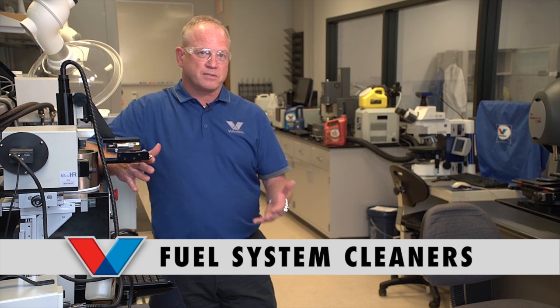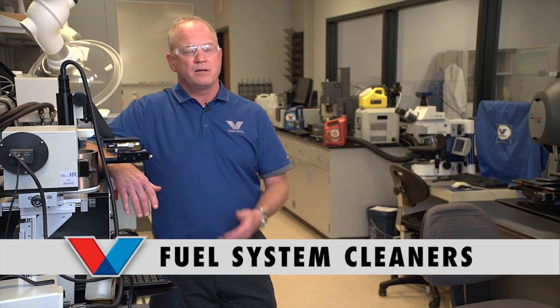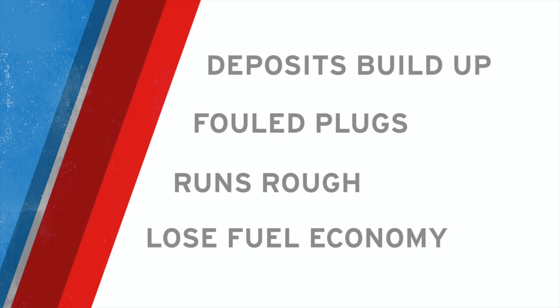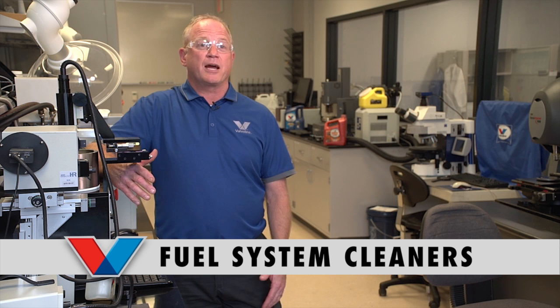Some products on the market have less detergent, some have more — Valvoline's up there at the top tier. If you didn't use fuel injector cleaners or a fuel system cleaner, deposits build up, you get fouled plugs, start running rough, and lose performance and fuel economy. The most popular products in the industry are complete fuel system cleaners and injector cleaners — some call them octane treatments or gas treatments. Generally, if they're a top-tier product, they're going to have a lot of detergents.